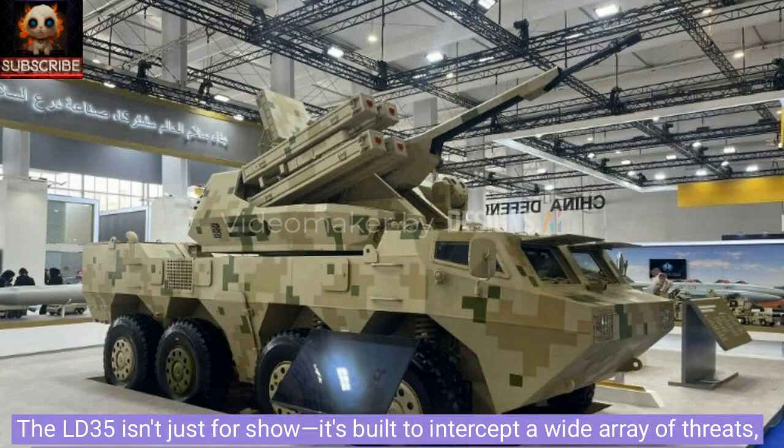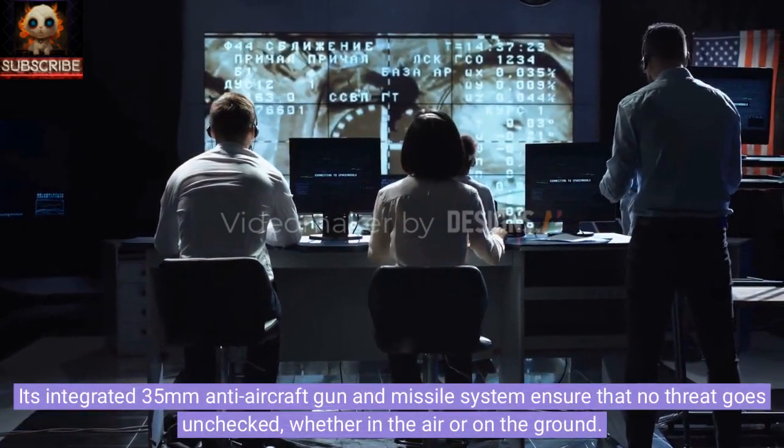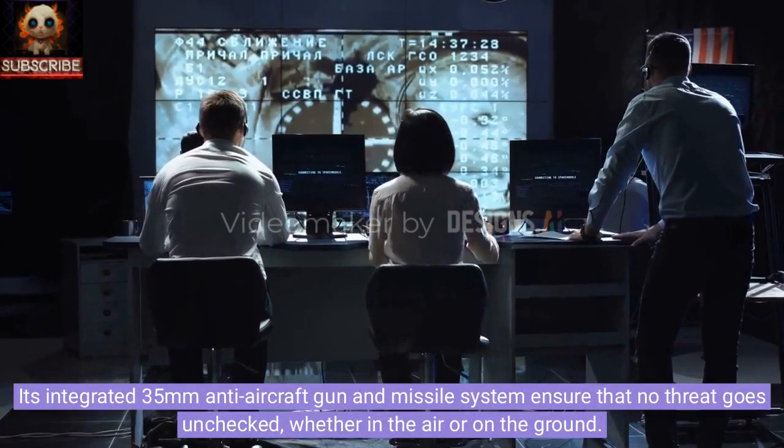The LD-35 isn't just for show. It's built to intercept a wide array of threats, from aircraft and attack helicopters to cruise missiles and drones, regardless of altitude. Its integrated 35mm anti-aircraft gun and missile system ensure that no threat goes unchecked, whether in the air or on the ground.